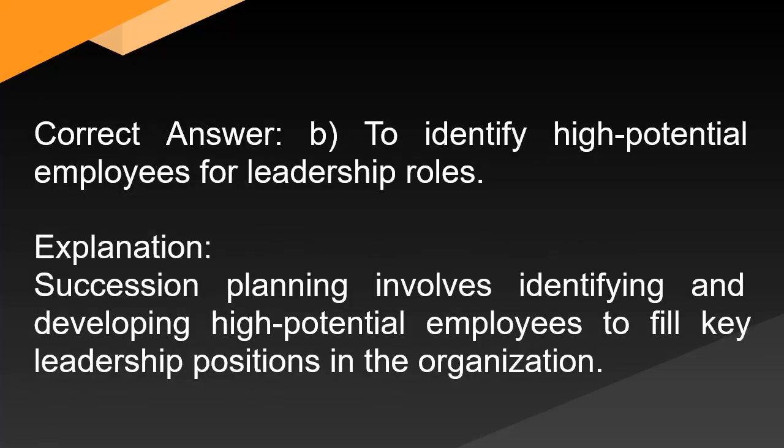Correct answer: B. To identify high-potential employees for leadership roles, to fill key leadership positions in the organization.